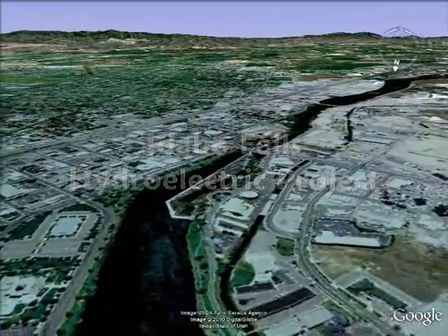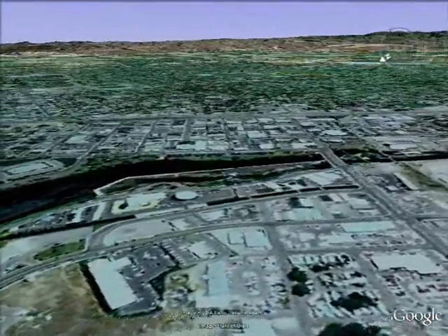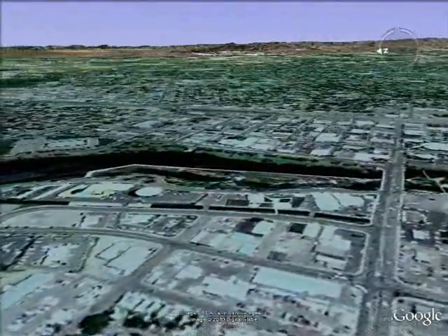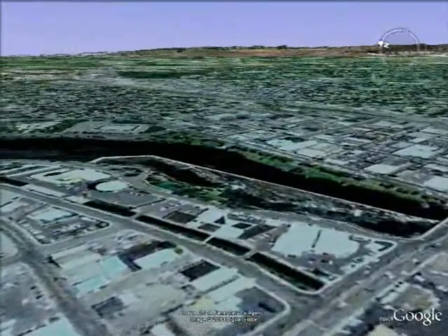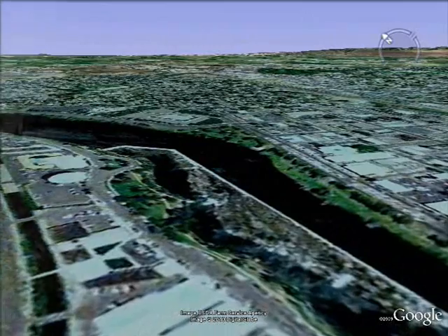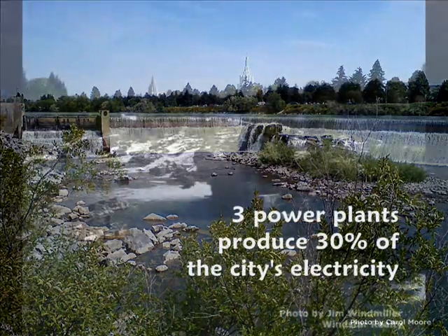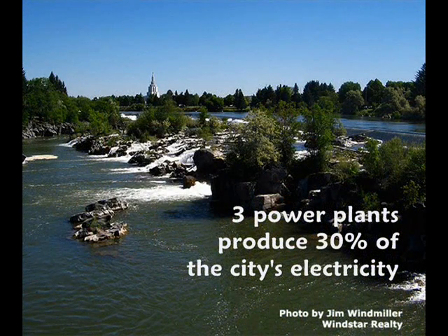The focal point of Idaho Falls is the Water Falls, produced by a diversion dam that provides hydroelectric power. Though the original dam was built in 1909, the Idaho Falls hydroelectric project was begun in 1982 and consists of three power plants that produce 30 percent of the city's electricity.